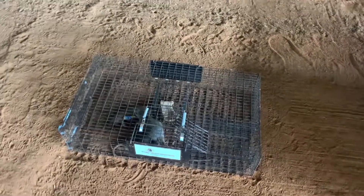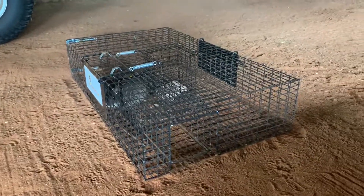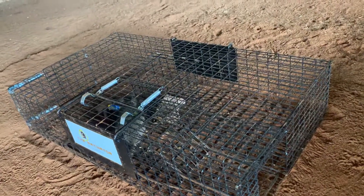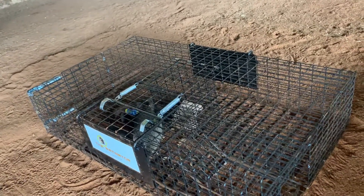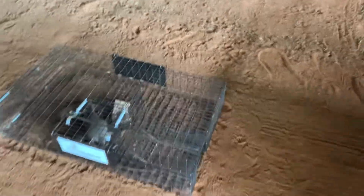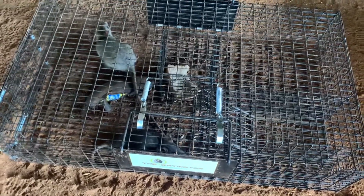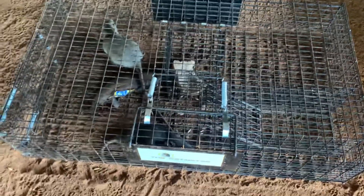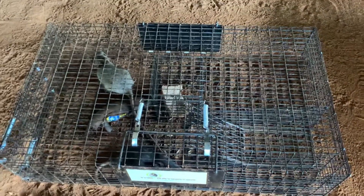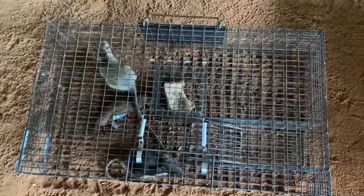What it does is the rats go in here and that little door right there lets them go in, and it closes behind them so they can't get out. I baited this with a banana, a half peanut butter sandwich, and a little bit of horse feed, because that's what they've obviously been eating — and they got me two nice sized rats.